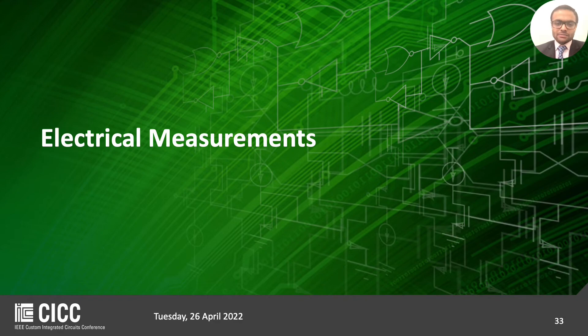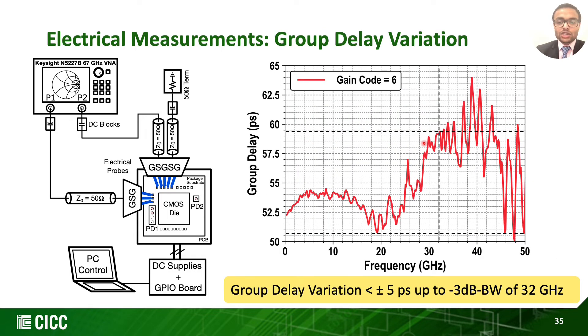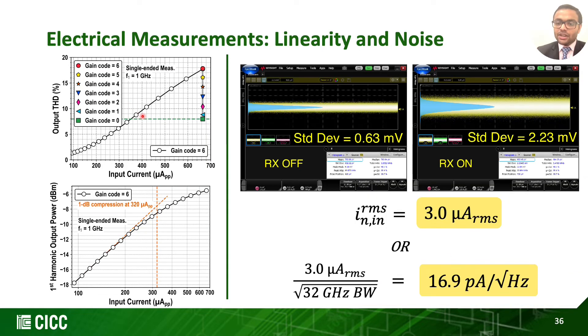The measurements reveal a transimpedance gain of 63 dBΩ with a bandwidth of 32 GHz, giving a dynamic range of 9 dB. The measured group delay variation was verified to be less than ±5 picoseconds up to the 3 dB bandwidth of 32 GHz. Here is a summary of total harmonic distortion across input current swing with the 1 dB compression point occurring at 320 µA peak-to-peak at maximum gain. The measured input-referred noise results in 3 µA RMS, or equivalently 16.9 pA/√Hz.